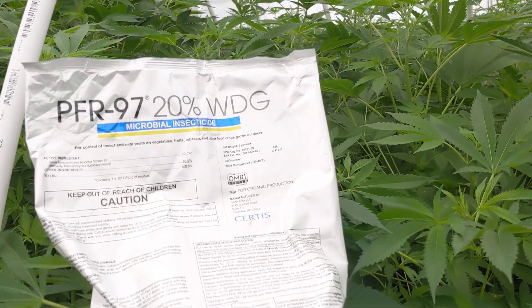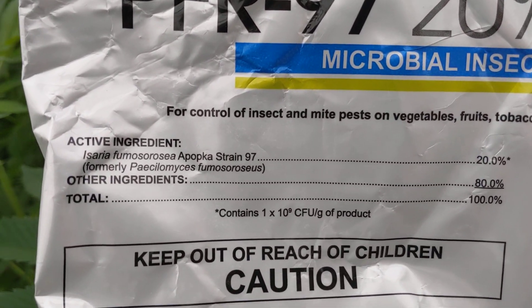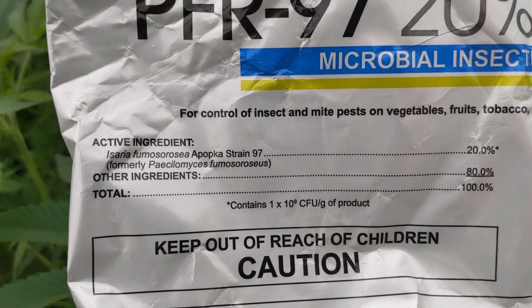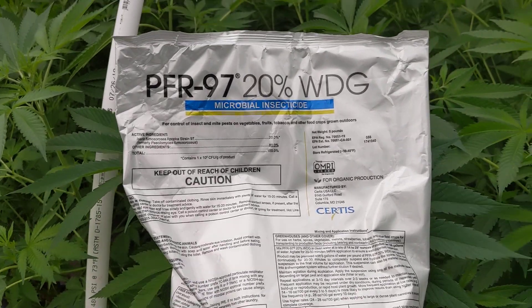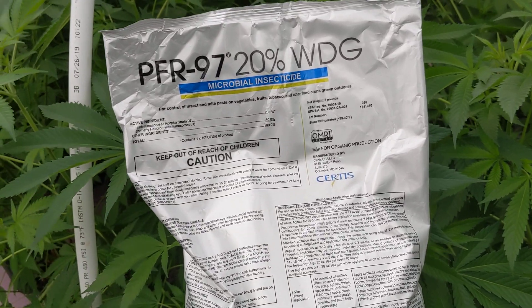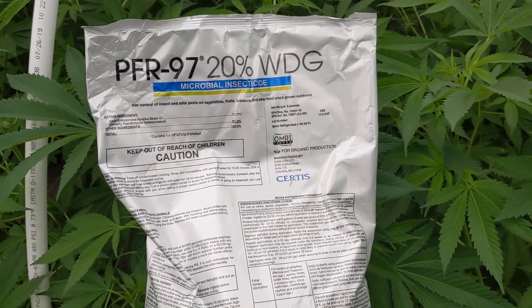Hey guys, Steve here at Potent Ponix. We're back again with our pest management series. Today we're talking about Prefer 97, which is Isaria Fumosoria Apopka Strain 97. This is a great beneficial fungi, predatory fungi, that kills insects in a similar manner to Beauveria bassiana.